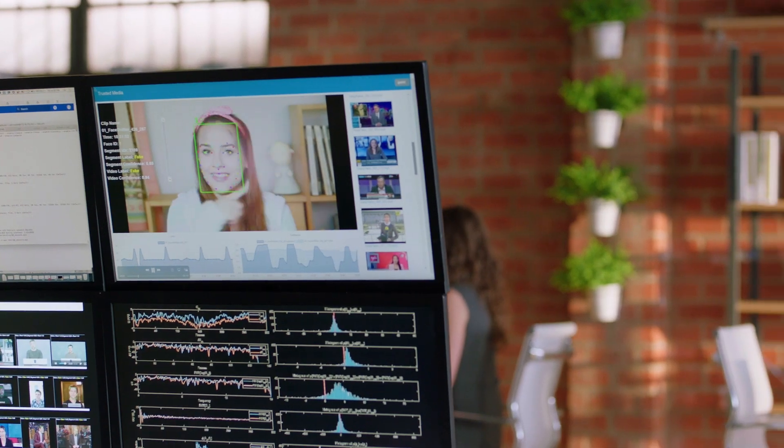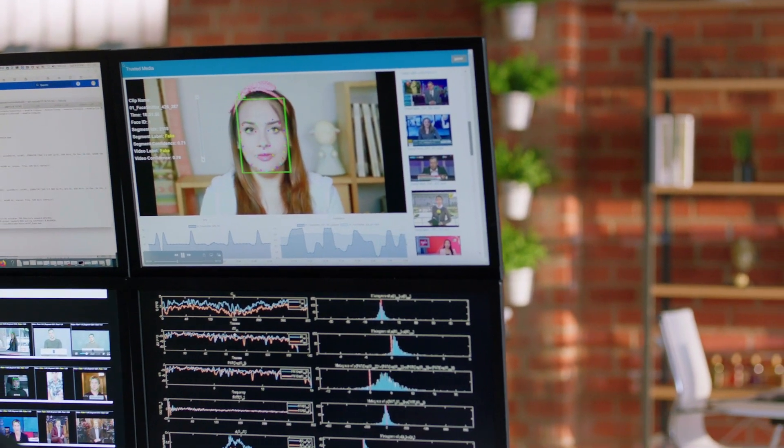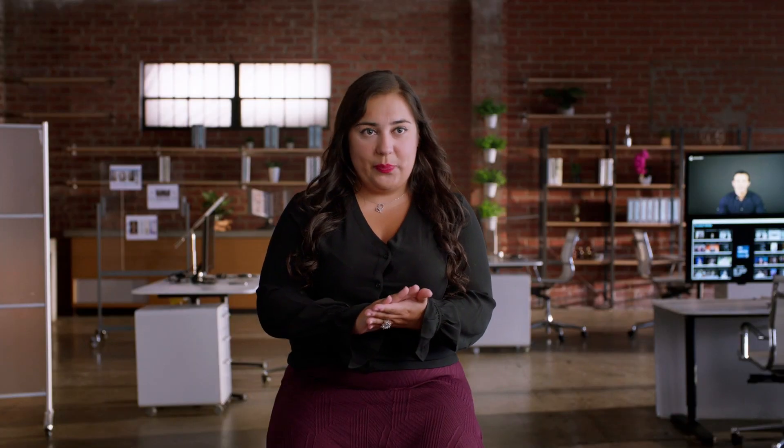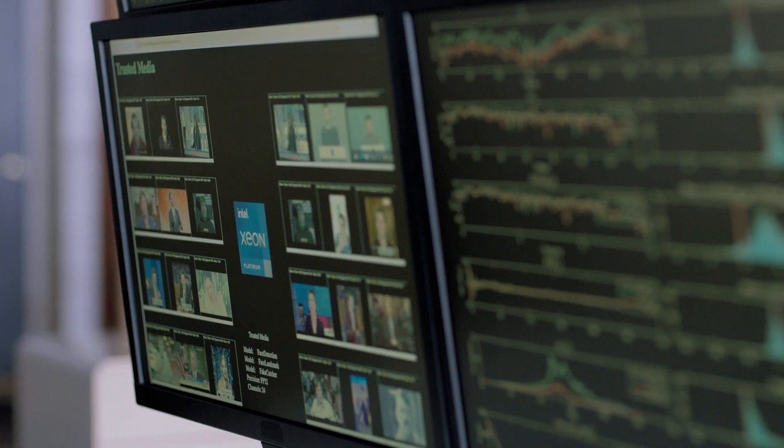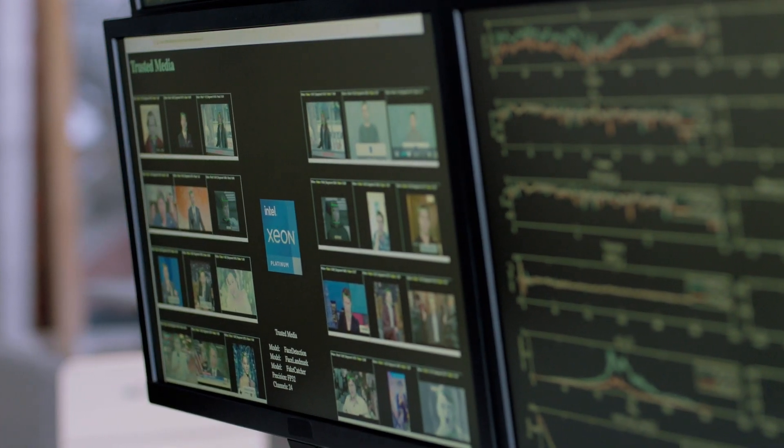We are also using eye gaze-based detection. The unique aspect is that Intel's deepfake detection solution using FakeCatcher is the first real-time deepfake solution platform. It has 96% accuracy, and we can go up to 72 concurrent detection streams on Xeon.